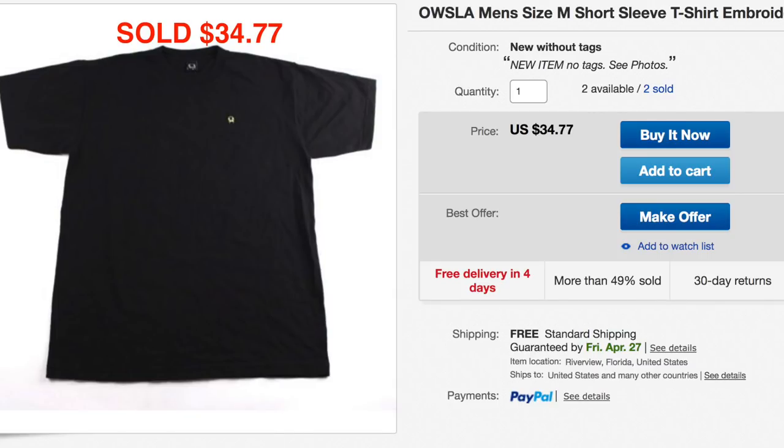Continuing on with the rest of the 'what sold' video. The next item is this men's OWSLA shirt — that's the Skrillex record label brand. We got a whole bunch of them and paid like $2 to $2.50 each. They've been slowly trickling out and selling over the past few months; only two of these ones are left. This one sold for $34.77 — really great sale. We don't mind them sitting for a while and then getting $35 every time they sell.